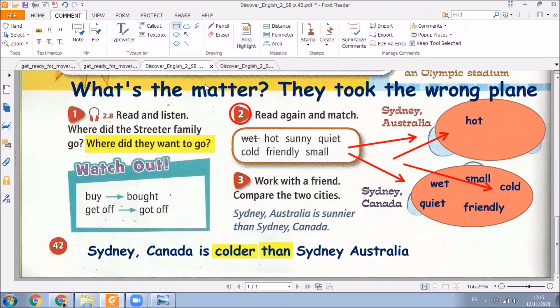Very good. Now we can take a look at this other sentence: Sydney, Australia is sunnier — sunnier than Sydney, Canada. Here we have a short adjective again. Did you understand? If you have any doubt or any question, you can ask your teacher through the chat.